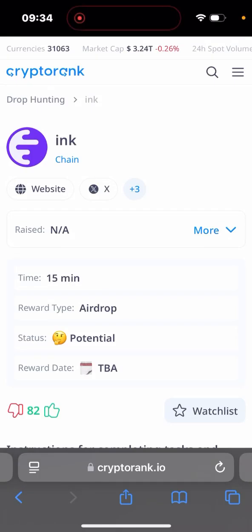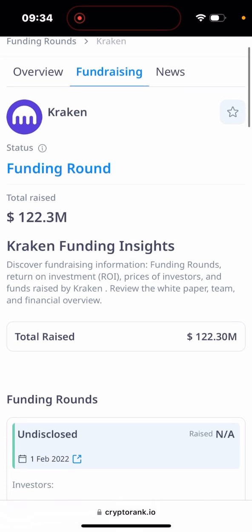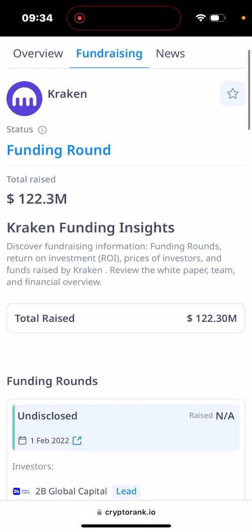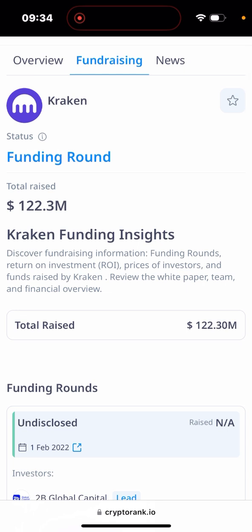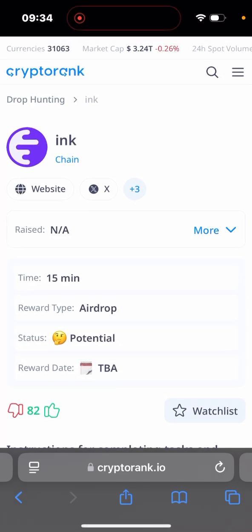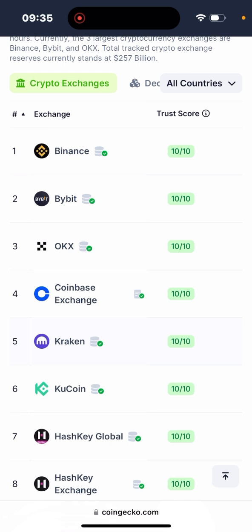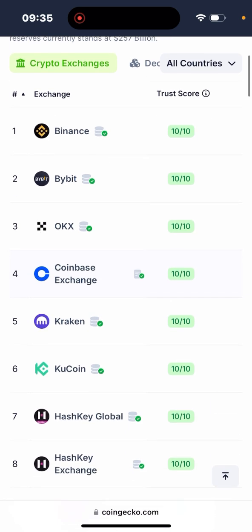Hey guys, Edwin here. Today I'm going to be showing a tutorial on how to participate in the Ink on-chain testnet. Ink is a Layer 2 by Kraken, one of the largest exchanges in the world. They raised 122 million dollars in 2022, so we should expect even more in 2024. They launched their Layer 2 and there's a live testnet we can participate in — in case they do an airdrop, we can get some tokens. On CoinGecko, Kraken ranks number five among top crypto exchanges with a trust score of 10 out of 10.